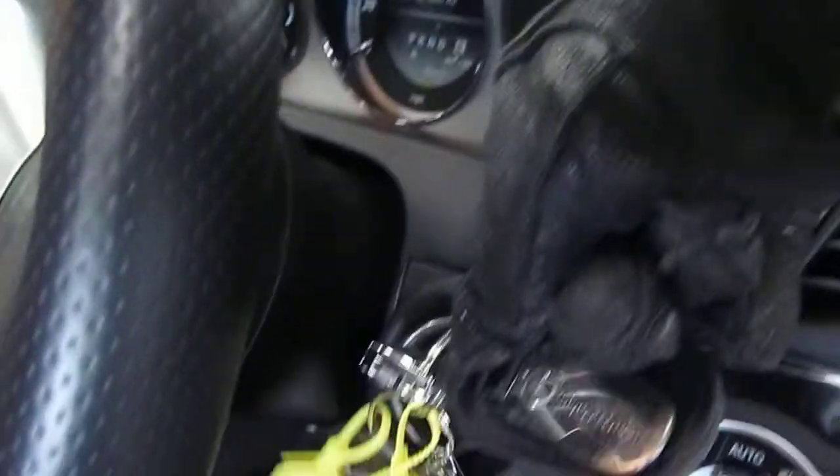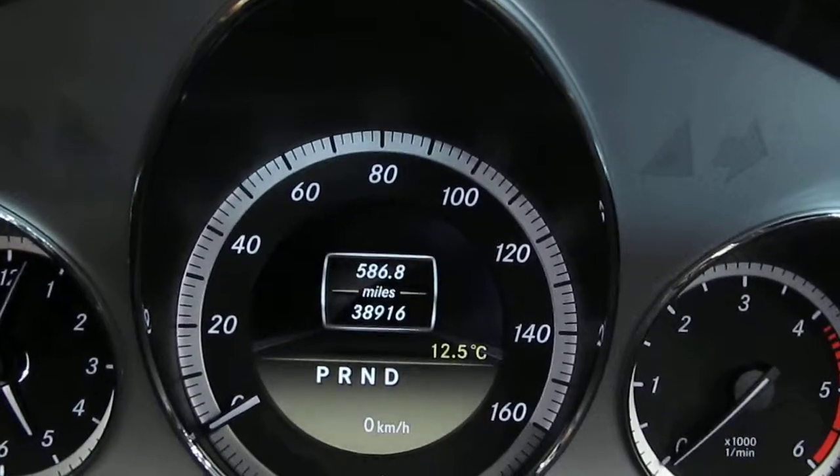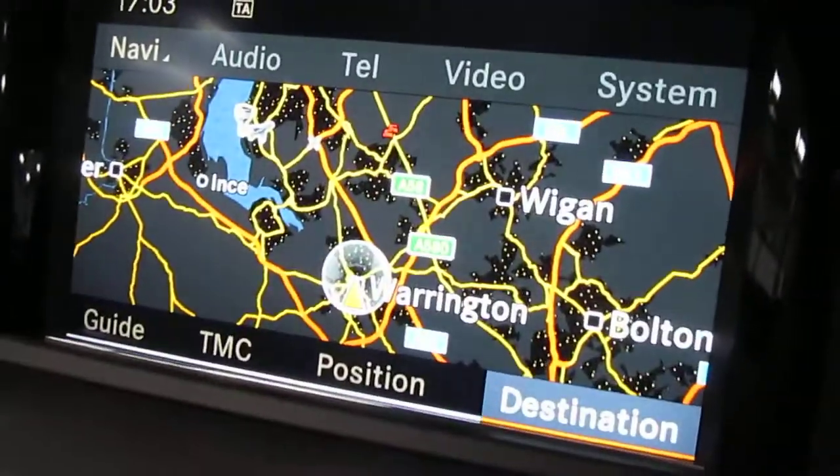There are two keys with the car. I need to just switch off to show you the mileage — there you go, it's 38,916. Full command, as I said.